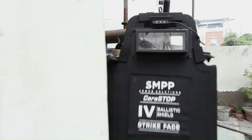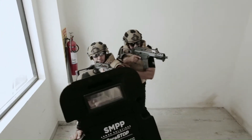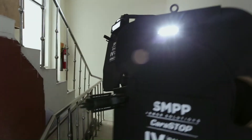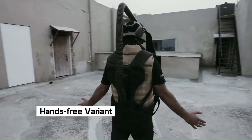Ballistic shields often feature additional enhancements including viewport panels for visibility, weapon mounts for tactical advantage, and ergonomic handles for maneuverability. Used in scenarios such as hostage rescues, active shooter situations, or tactical entries, they serve as an essential tool for protecting individuals in high-risk operations.